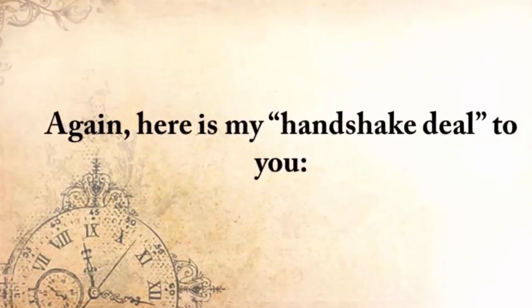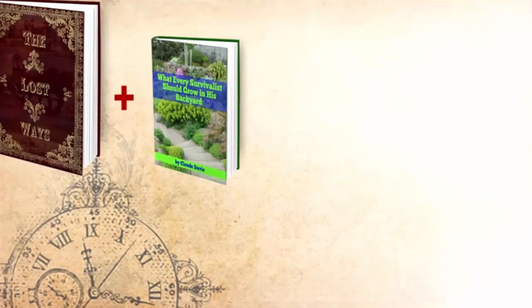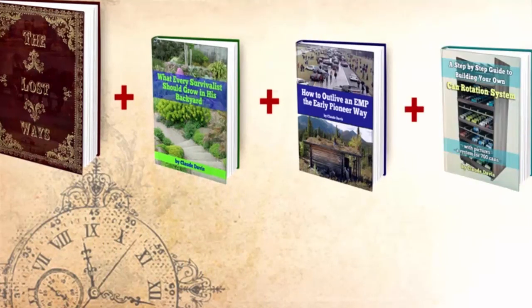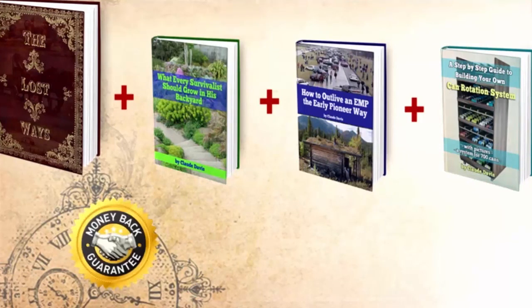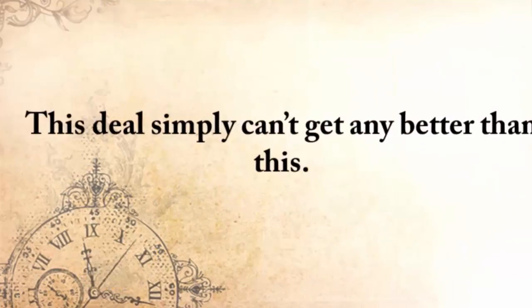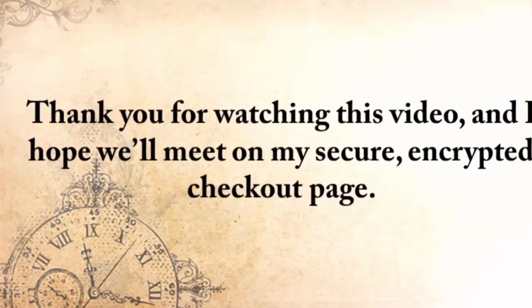Here's my handshake deal to you: you'll get The Lost Ways plus what every survivalist should grow in his backyard, how to outlive an EMP the early pioneer way, and a step-by-step guide to building your own can rotation system. You'll also take advantage of my full handshake money-back guarantee for 60 days and unlimited email access — not for $124, but for only $37. This deal just simply can't get any better than this. Thank you for watching this video, and I hope that we'll meet on my secure encrypted checkout page.